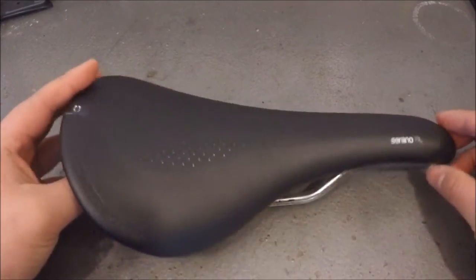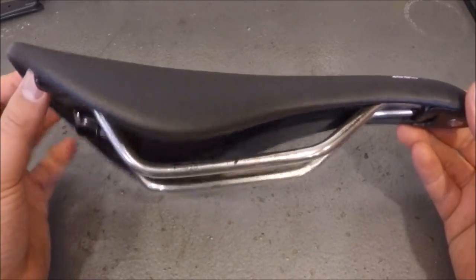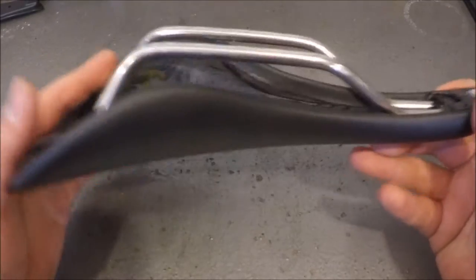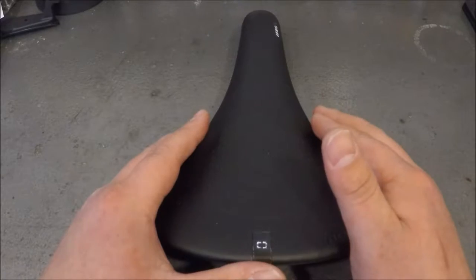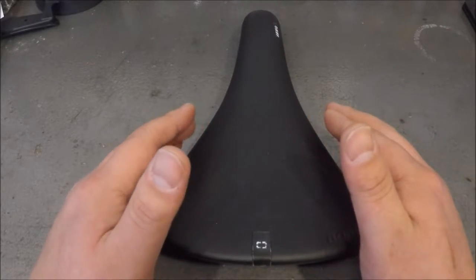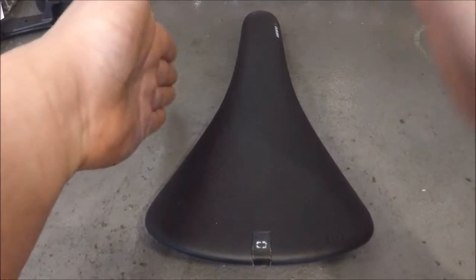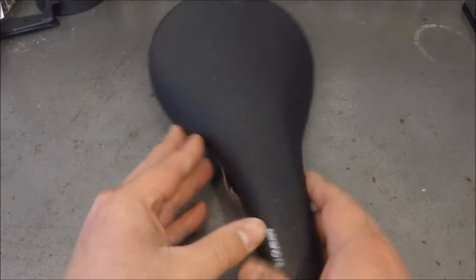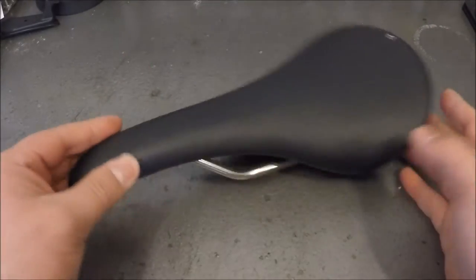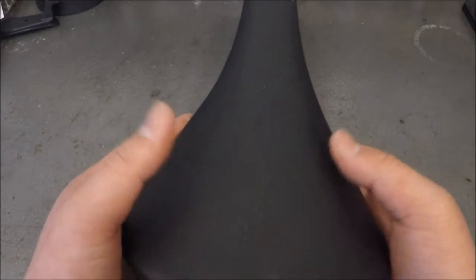The next saddle that we have here is a very lightweight Bontrager Serrano RL saddle. One of the things that high-performance saddles can capitalize on is lightweight — this saddle comes in at 220 grams. One of the reasons that high-performance saddles like this one get narrower is because the longer the ride you go on, the more times your legs go up and down, and your legs wrap around the saddle while constantly pedaling. When you have a narrower saddle, it's easier for your legs to wrap around that, and the padding in the shorts actually makes up for the lack of padding in these high-performance saddles.